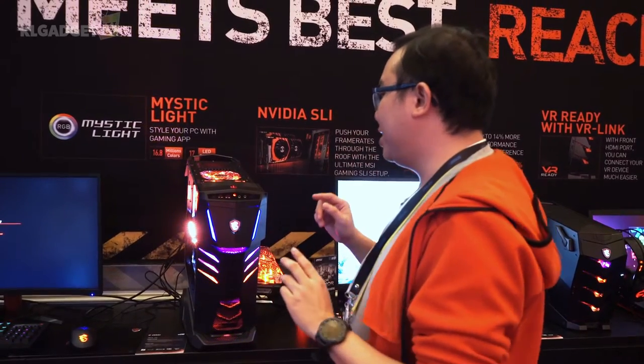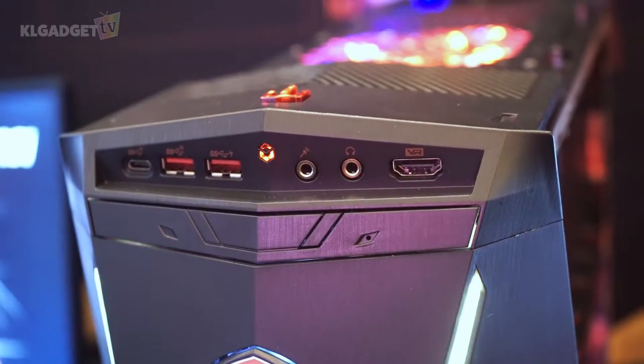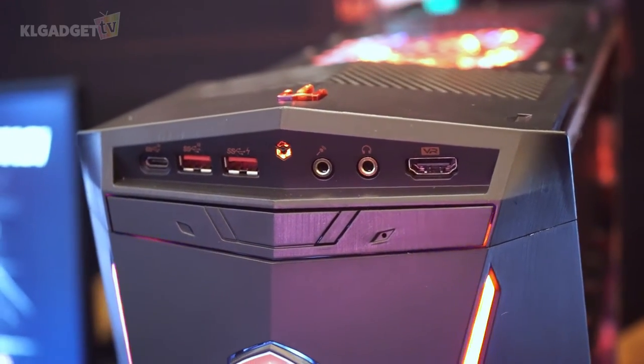Another thing that MSI has really included on this Aegis TI3 is a front-facing HDMI port called VR Link, just for VR headsets.